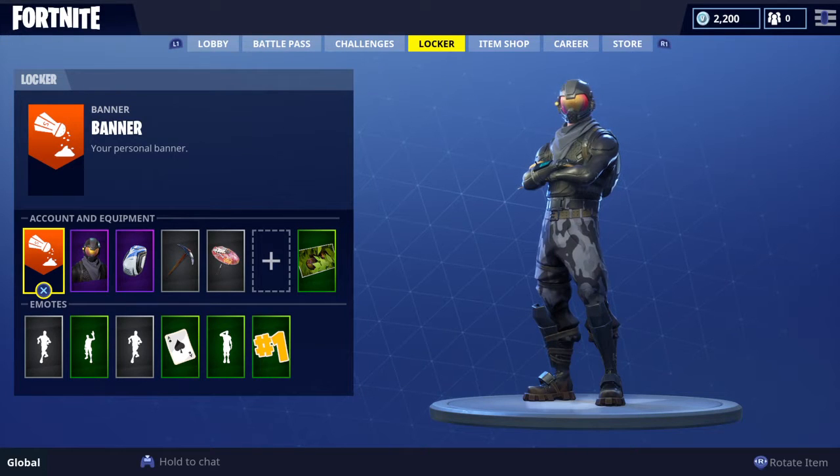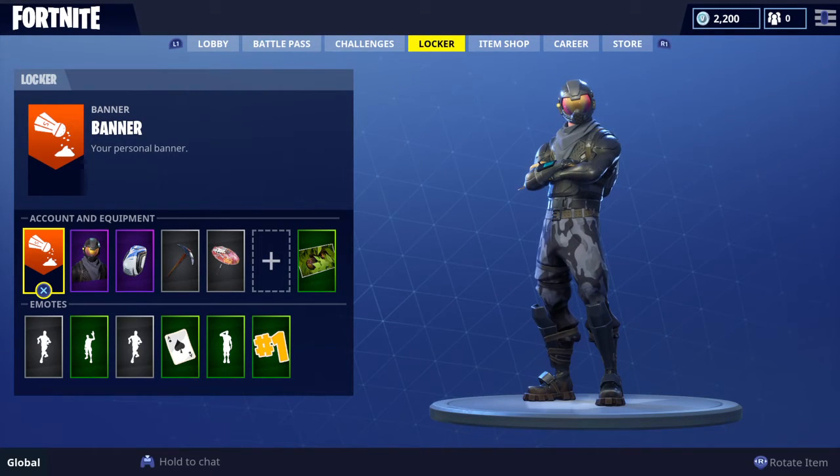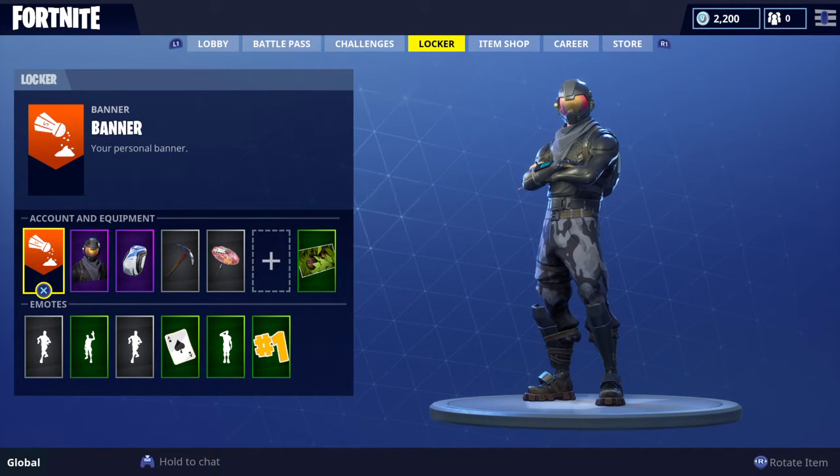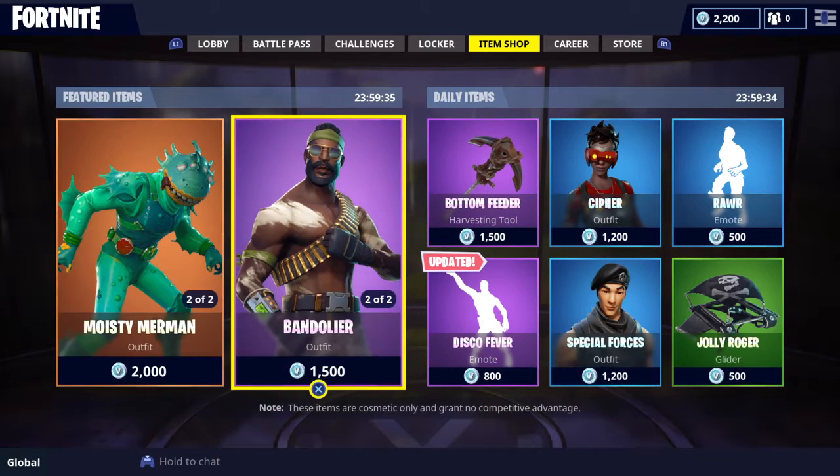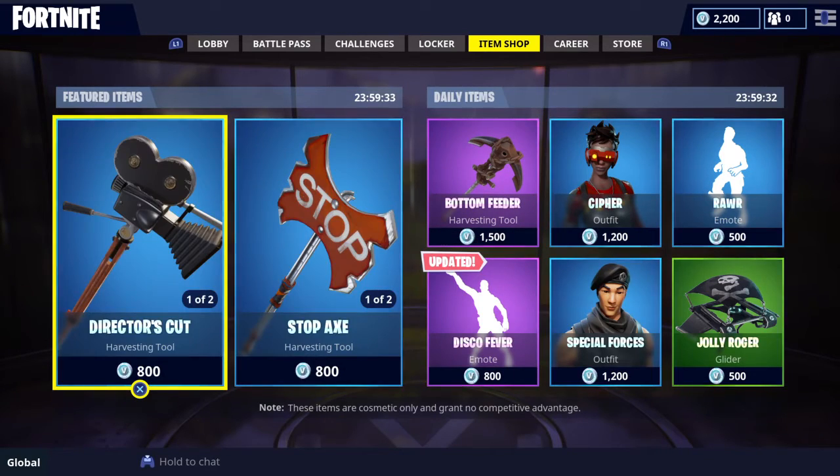What is up guys, today we're going to be doing an item shop video so we're trying to make this quick. If you haven't followed me on Twitter please do follow me at Lucas on the score Septic. Let's go to the item shop, hopefully it's a good one.